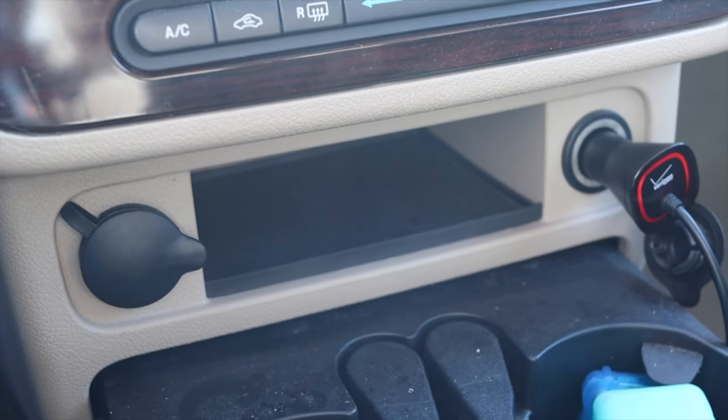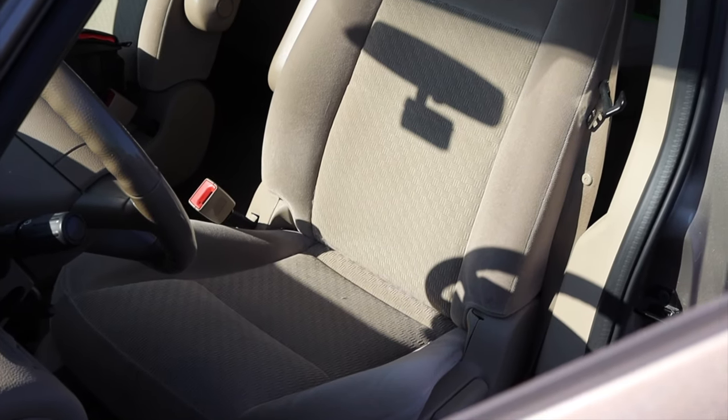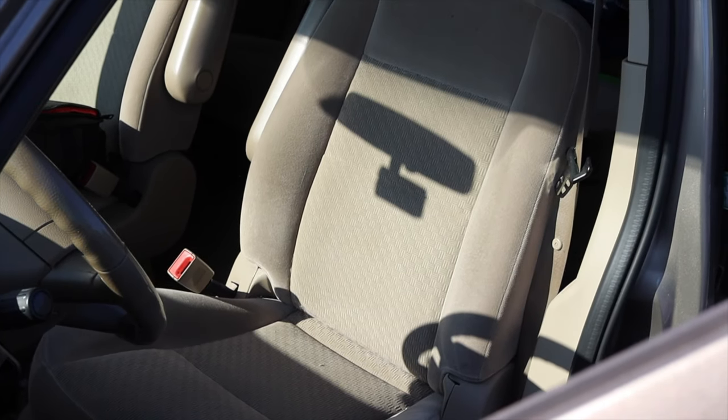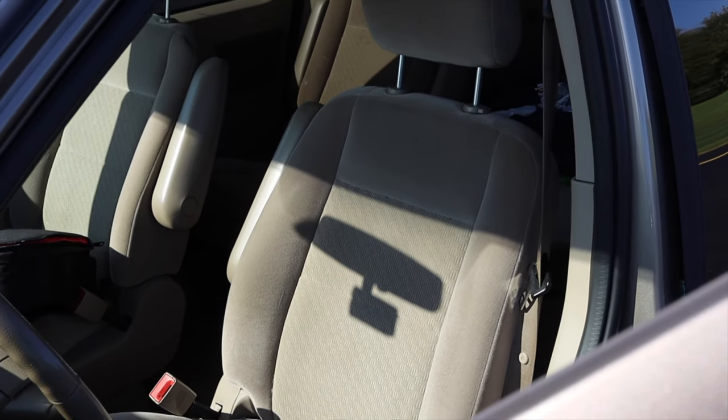This isn't a very loaded minivan, but for 2006 it's not doing bad. The seats are nice and comfortable. Everything in here is tan — but the seats are pretty comfortable. Let's do a back seat review.